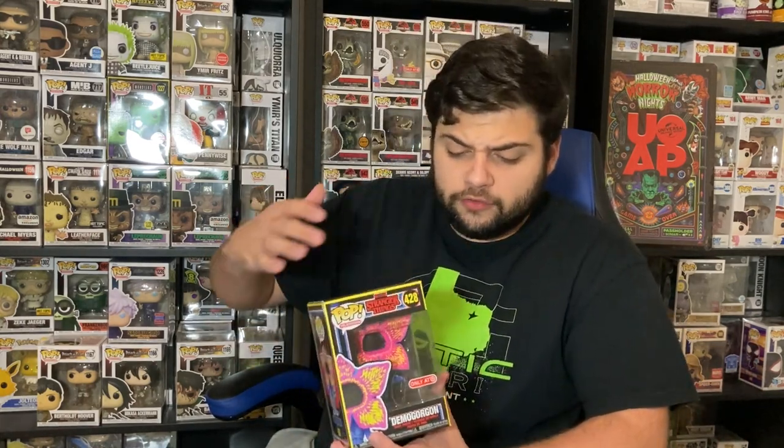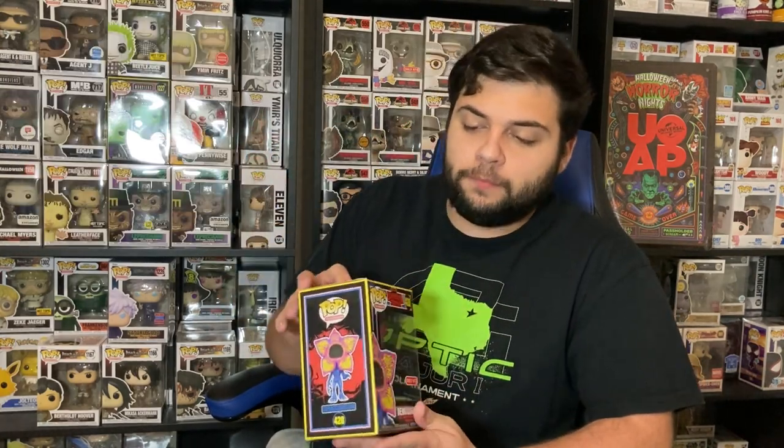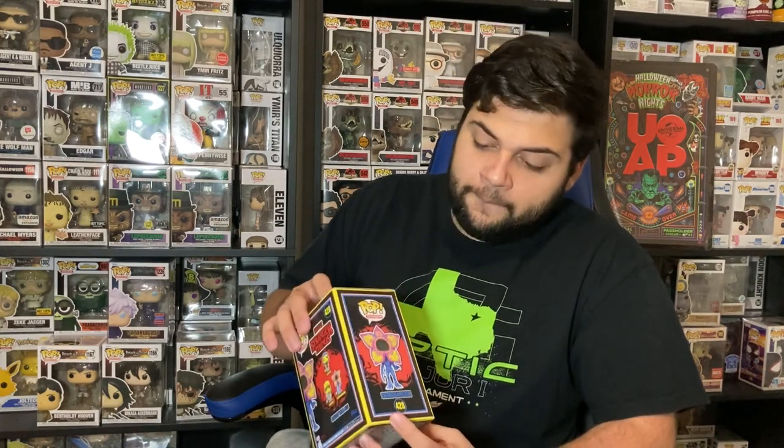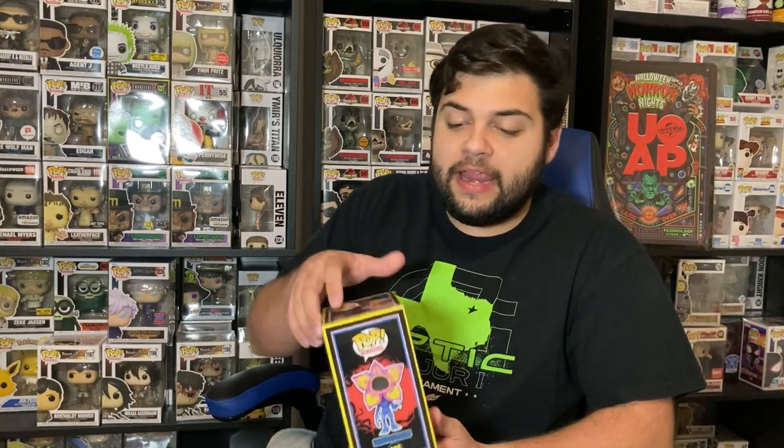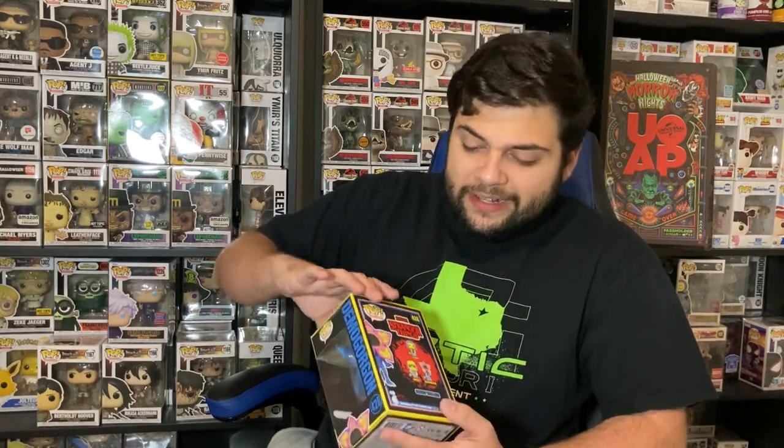Finally, the last black light Funko Pop from the Stranger Things series is the Demogorgon black light, which is probably the coolest one in my opinion. I think monsters work really well as black light figures — similar to how they did slashers. There is a little bit of damage here, so it's not mint condition and the value is affected a bit. We already have this one in our collection — I actually traded a friend for it — so we're going to go ahead and sell this one.